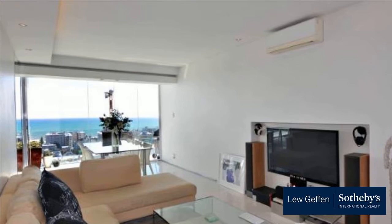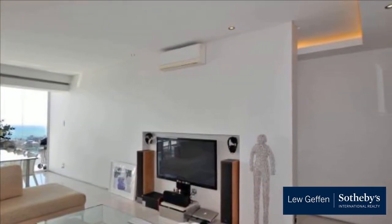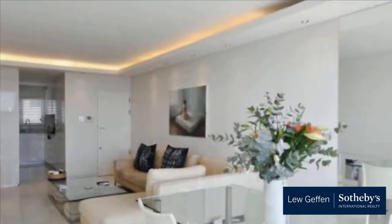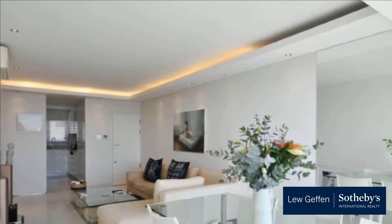Floor-to-ceiling windows with the most amazing views. Two bedrooms, two bathrooms both en suite. Fully fitted kitchen with integrated appliances, underfloor heating plus air conditioning.